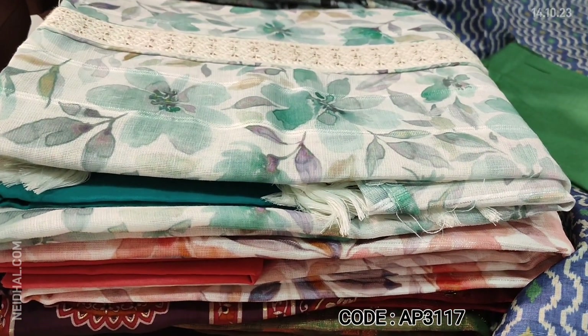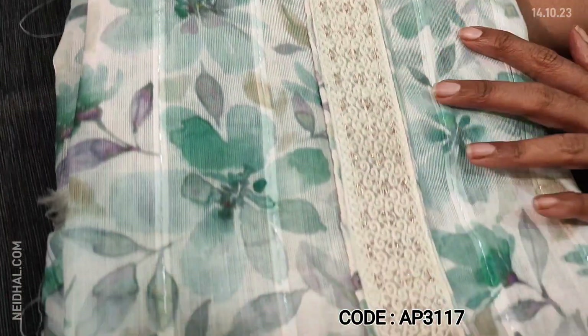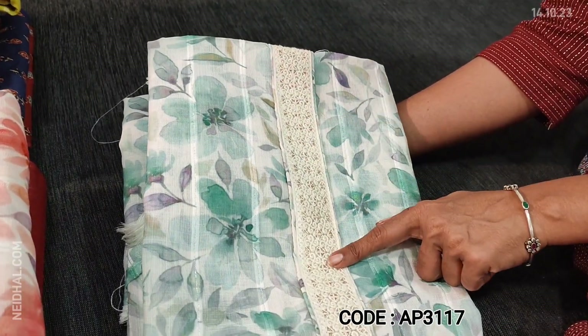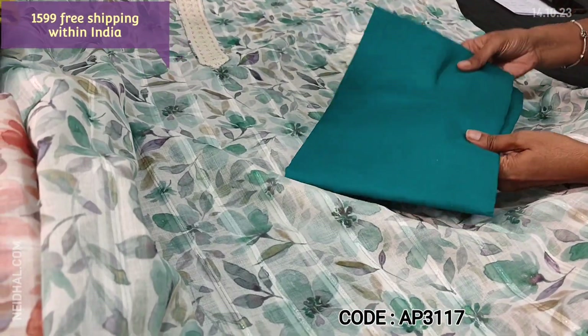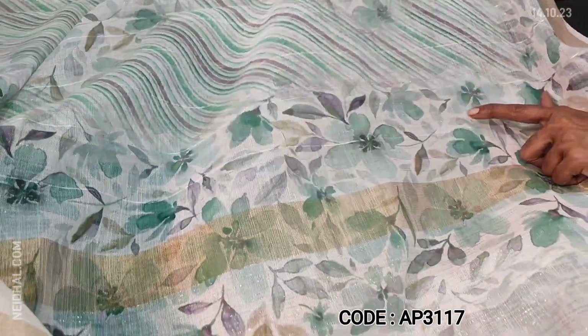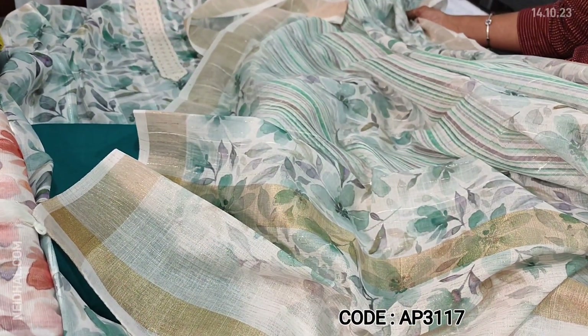Next, we are going to see dress material in premium linen. It's a designer set with very comfortable fabric — very classy with a sober floral print and thin silver zeri lines running vertically. On the yoke, we have thread and zeri work. It's a lightweight material, fabric is thin, lining is needed. We have turquoise green cotton bottom and a premium linen dupatta with thin zeri lines and floral print. The pallu has both silver and gold zeri lines and gold tissue borders on either side. Cost of the set is ₹1599.